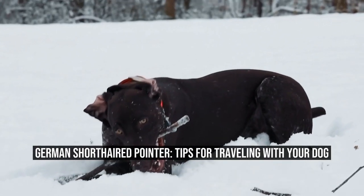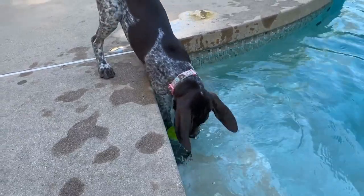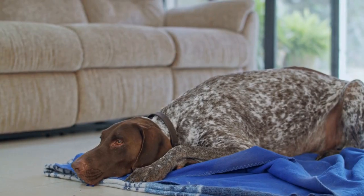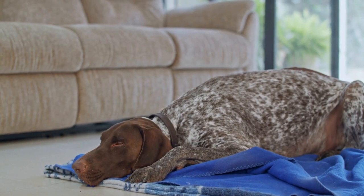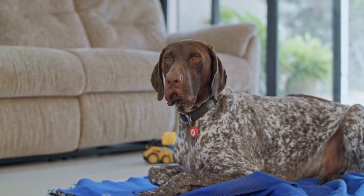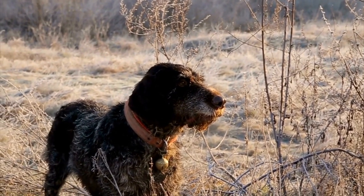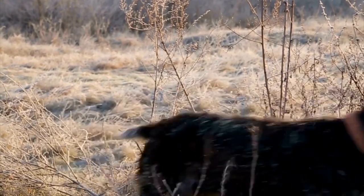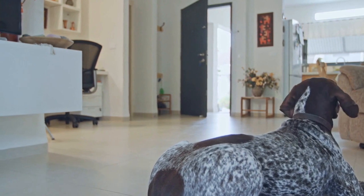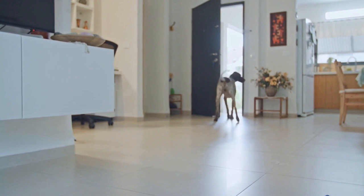German Shorthaired Pointer: Tips for Traveling with Your Dog. Traveling with your furry friends can be a rewarding and memorable experience. However, it requires careful planning and preparation, especially when you have a German Shorthaired Pointer as your travel companion. These energetic and intelligent dogs require special attention during trips to ensure their safety and well-being. In this article, we will provide you with tips on how to make traveling with your German Shorthaired Pointer a hassle-free and enjoyable experience.